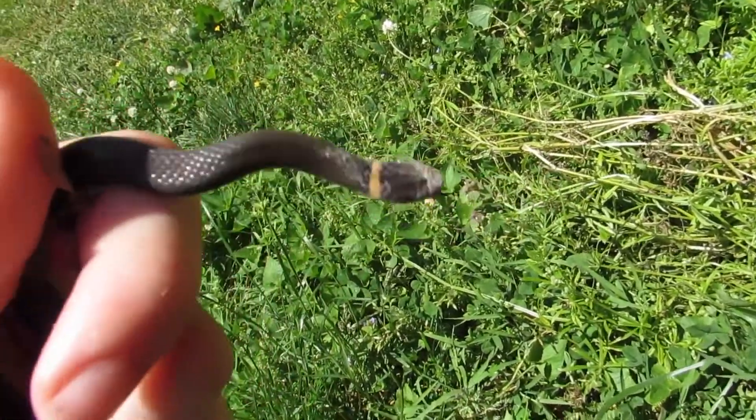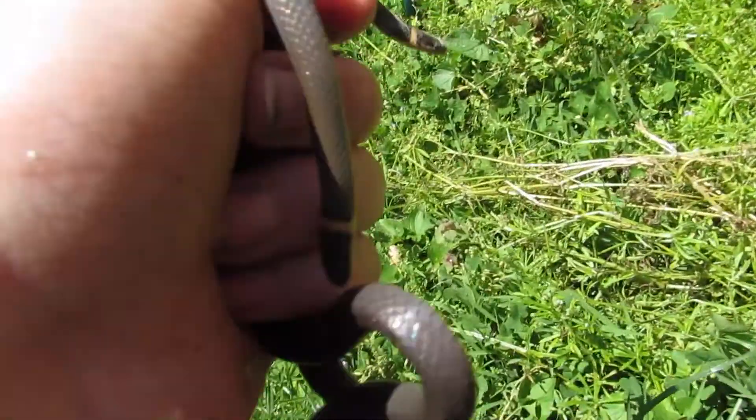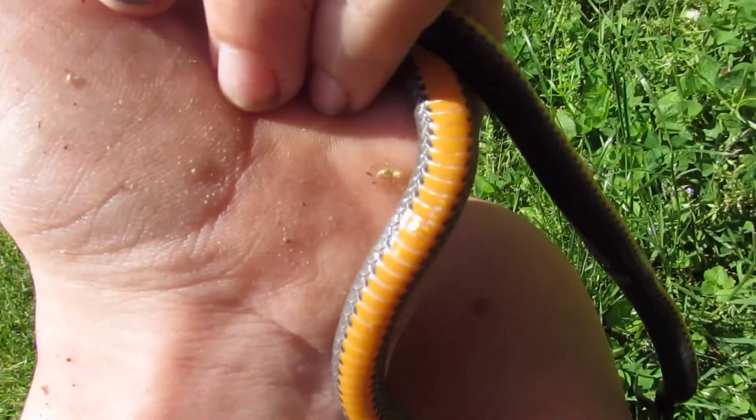Here's another look at these two ringnecks. You can see the little yellow ring around their neck and their belly. They're both actually very different — one of them has spots on it and the other one has